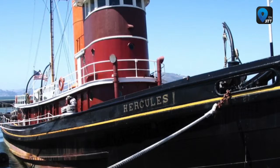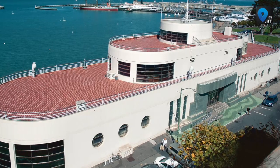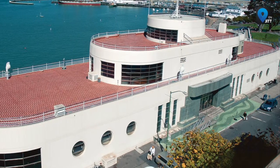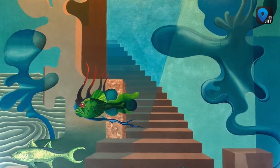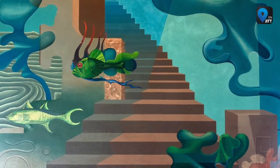The Maritime Museum is located in the Bathhouse Building, a unique structure designed in the streamlined modern style — a late art deco period that mimics the clean lines of an ocean liner. Its interior is decorated with fantastic and colorful murals created by artists Sargent Johnson and Hilaire Hiller. The steamship room illustrates the technological evolution of maritime power from wind to steam.